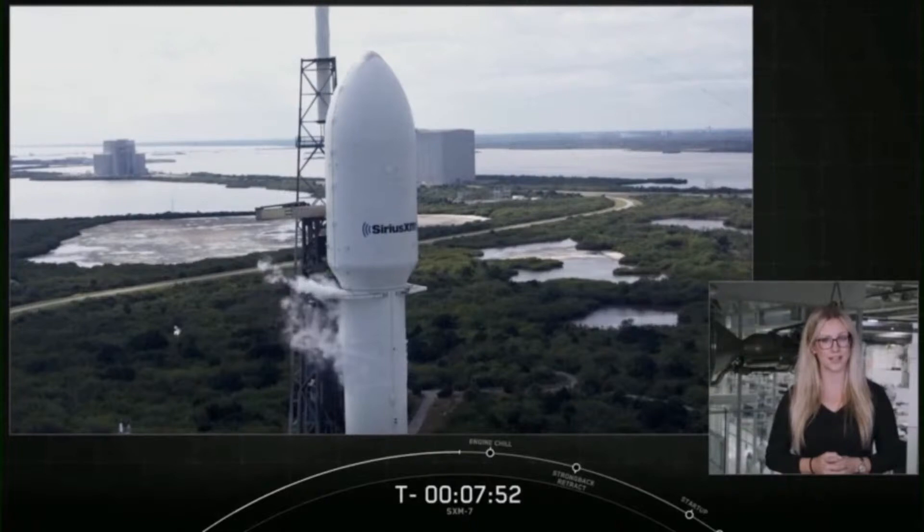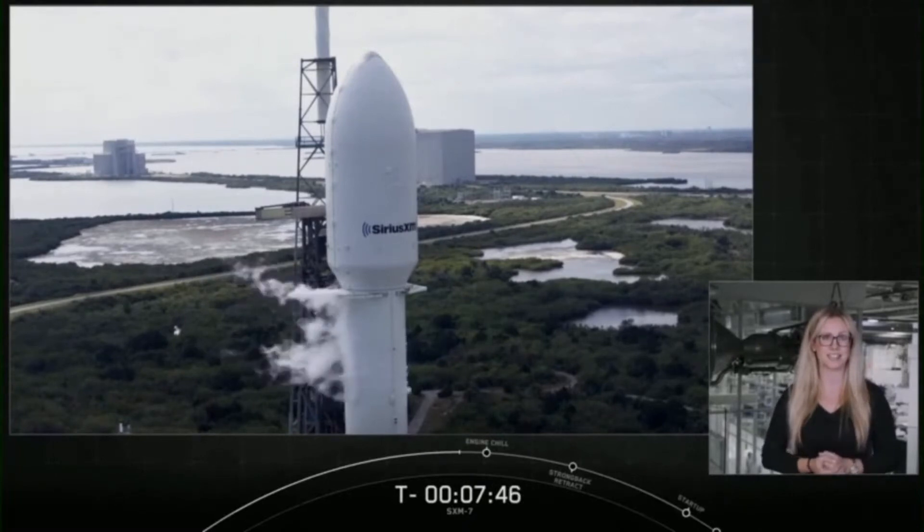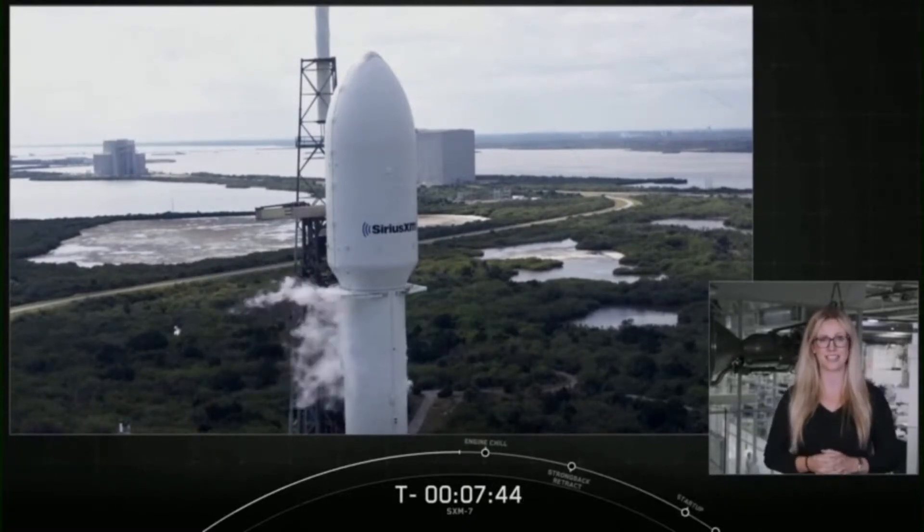As the clock continues to count down, we're approaching T-minus 7 minutes and 45 seconds. We're looking forward to an on-time liftoff.